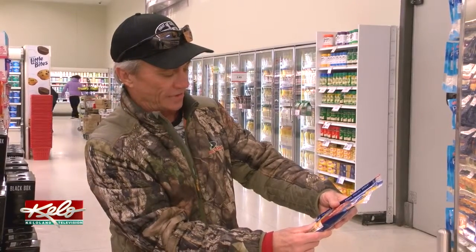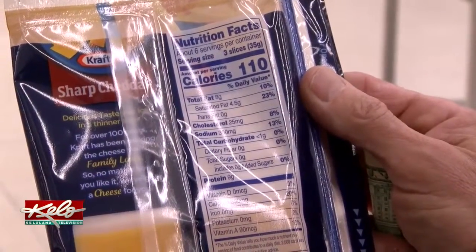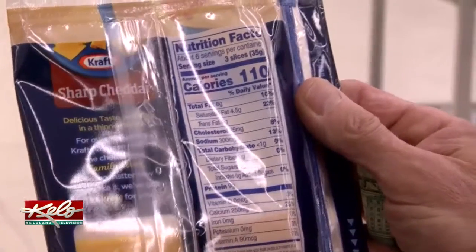Brugman was recently diagnosed with diverticulitis, an inflammation or infection in his intestines. To treat it, he follows a healthier diet and says checking nutrition labels is a must. He looks at the calories and the fats, including the saturated fat, and whatever else is in there.